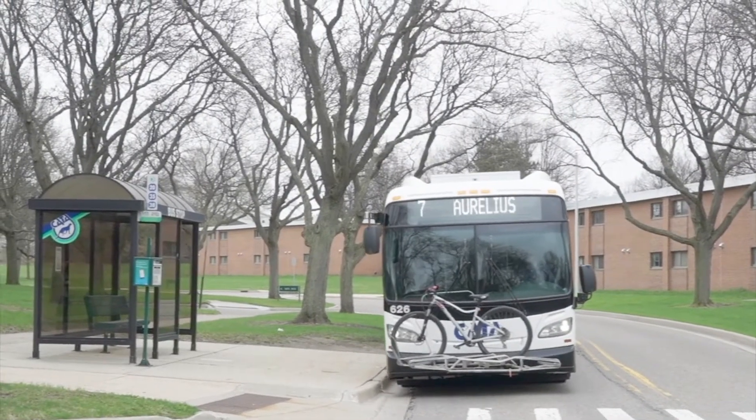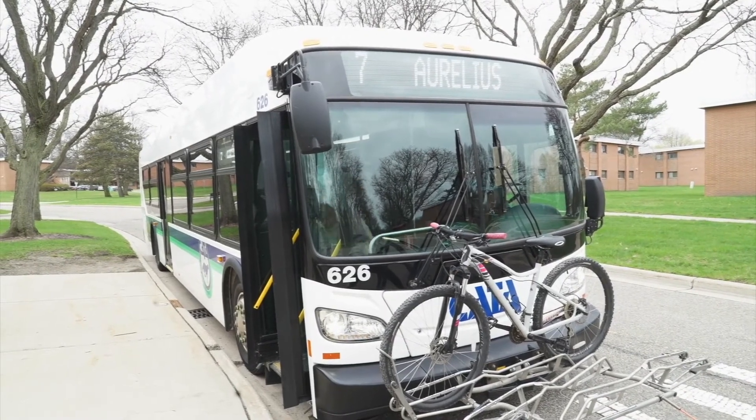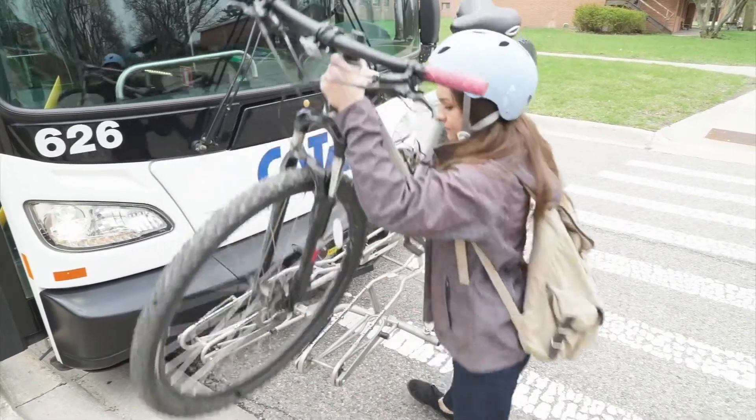Unloading your bike is easy. Tell the operator that you'll be removing your bicycle and exit through the front door. To release your bike, simply pull up on the support arm and push down to the side. Lift your bike from the rack.